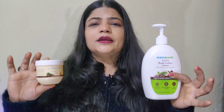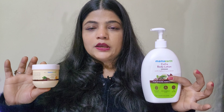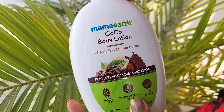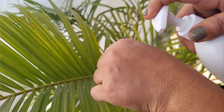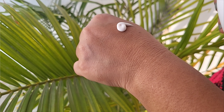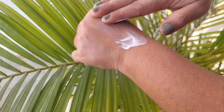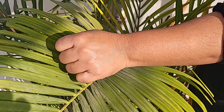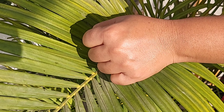After putting it on, you will not feel heavy — it is light weighted and absorbs quickly. Now let's talk about the packaging. This body lotion comes in a plastic pump bottle, 400ml quantity, with a light coffee color consistency. Skin looks glowed after applying it.